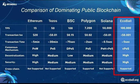Unlike other siloed blockchains, EcoBall is interoperable, making it possible for the chain to communicate or speak with other blockchains.